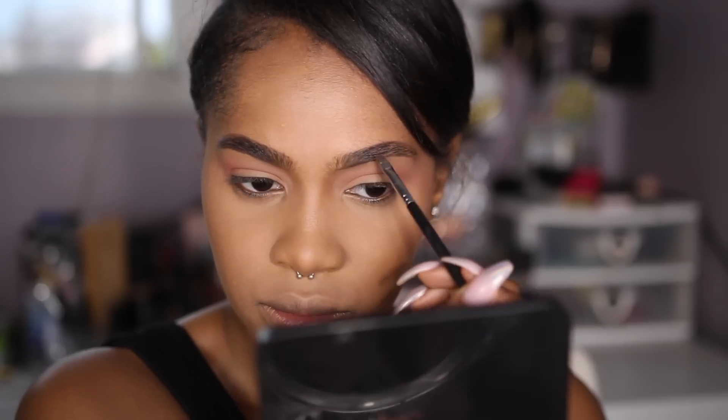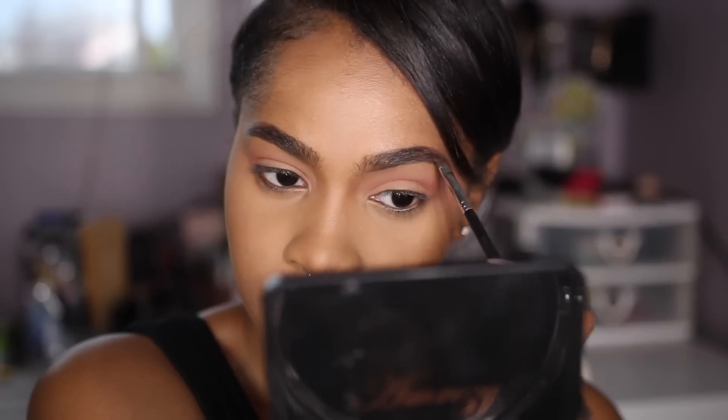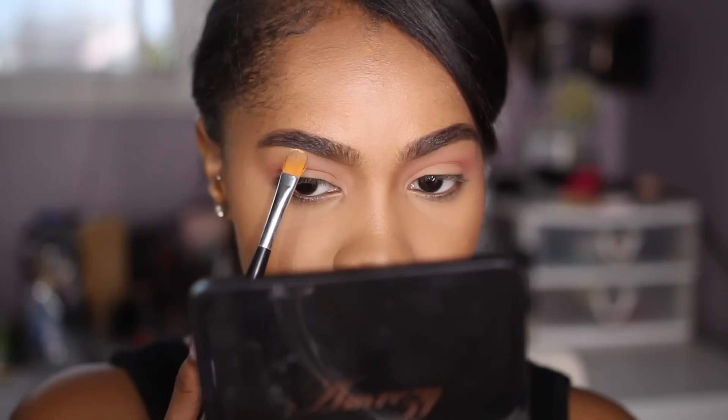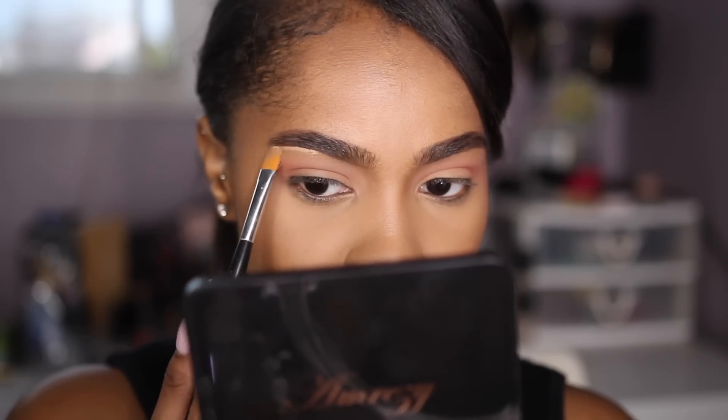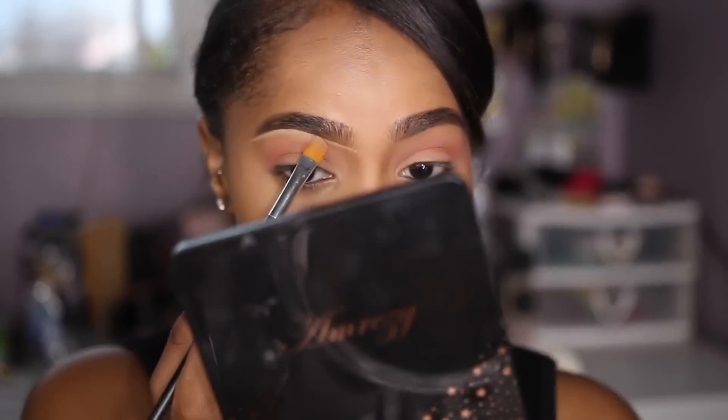For my brows — which I usually start off with filled in — I'm using the Benefit Cabral in number five, which works amazing for the phase my brows are going through right now because I'm growing them out. I'm actually about to get them done as soon as I finish this voiceover and upload this video. And I'm just going in and cleaning that up with some concealer to define my brow shape a little more.